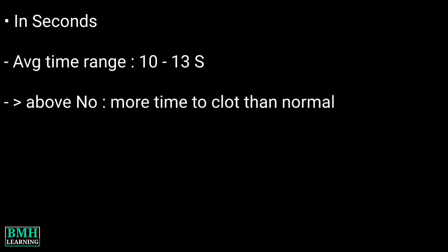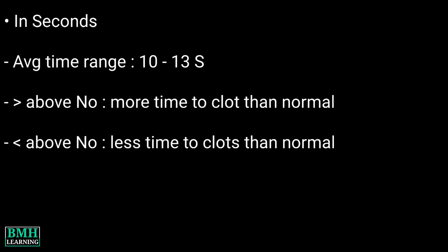What do the results mean? Prothrombin time test results can be presented in two ways. In seconds, the average time range for blood to clot is about 10 to 13 seconds. A number higher than that range means it takes blood longer than usual to clot. A number lower than that range means blood clots more quickly than normal.